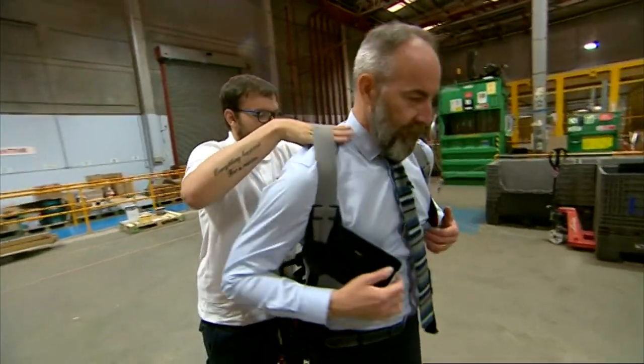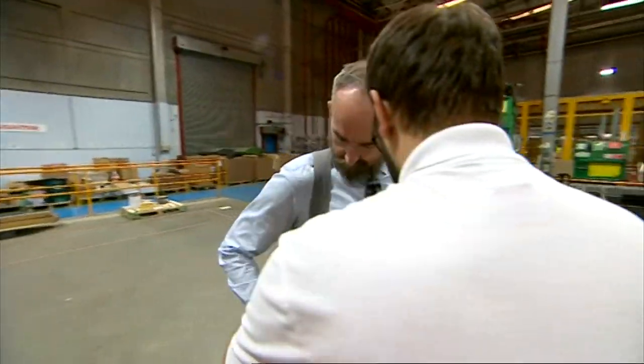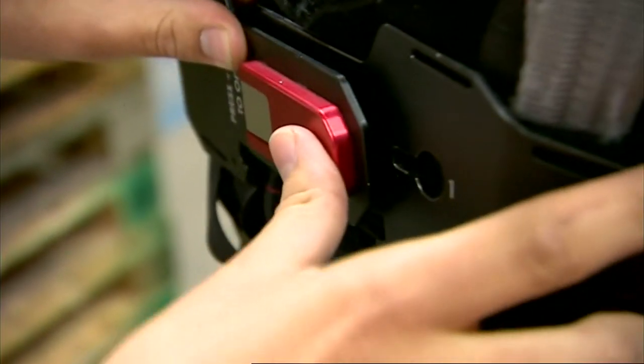The suits cost around $4,000 — that's about £3,000. And the aim is to protect the health of the warehouse staff, and perhaps, with an ageing workforce, help people continue in this sort of work safely for longer.